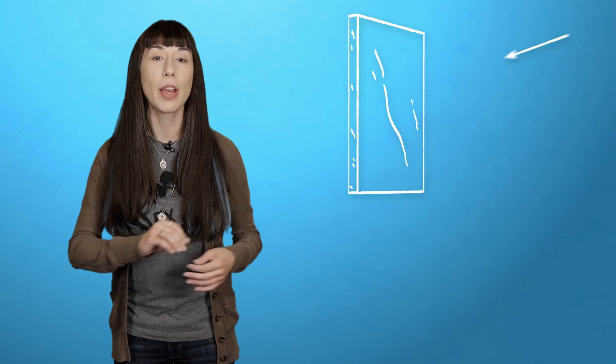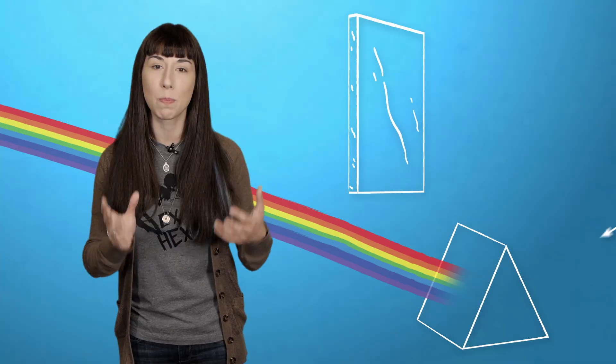To understand why this is, we need to look at how rainbows form. Rainbows are created when sunlight reflects and refracts through water droplets suspended in the air. Those water droplets act like both a mirror and a prism. Like a mirror, they reflect the sunlight back toward you. But like a prism, they also bend and disperse the light. This is because rays of light shining through the air change speed when they enter a different medium — for example, water.